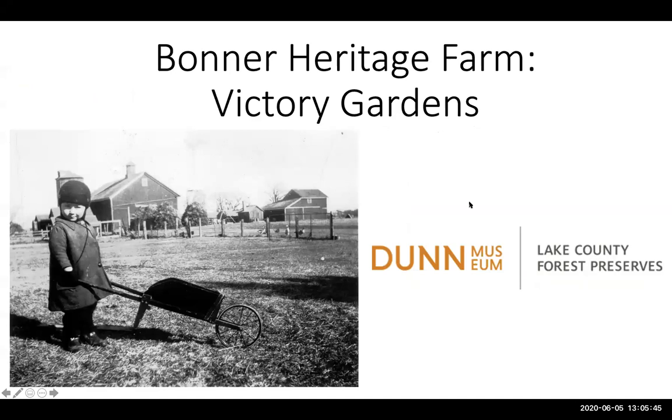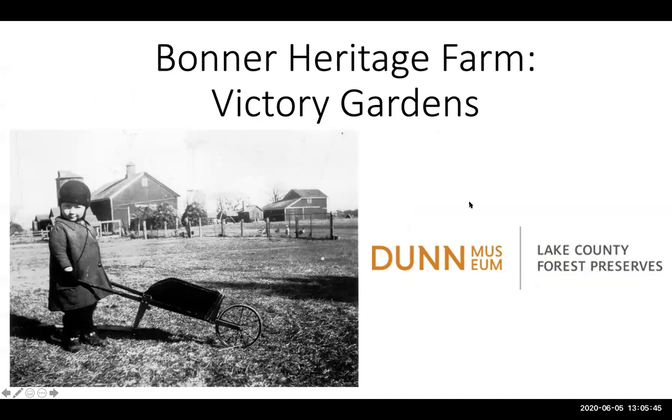I am a museum educator with the Dunn Museum, which is part of the Lake County Forest Preserve District. Part of my role involves programming at several historic sites including Bonner Heritage Farm in Lindenhurst. If you haven't been there before, it is a site you can visit. Right now we do request you keep social distancing if you go to that site, but it is open every day like other Forest Preserve sites to walk around.